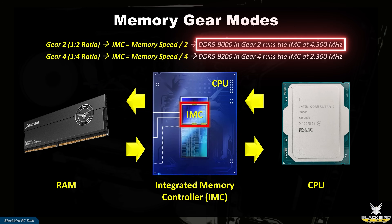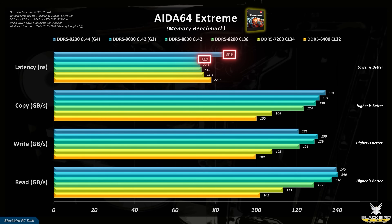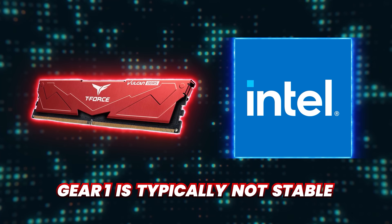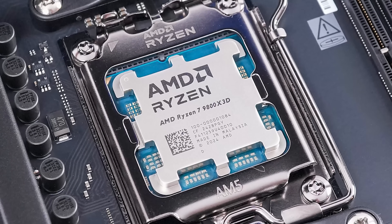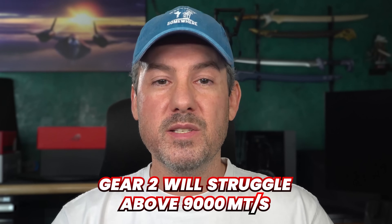For a DDR5-9000 kit, the IMC would run at 4500MHz in Gear 2, while for Gear 4 it would run at only 2300MHz. This ratio will have a significant impact on RAM latency, with the 9200 kit in Gear 4 having a 17% higher latency than the 9000 kit in Gear 2. You may be thinking, why not just remain in Gear 2? For DDR5 on Intel systems, Gear 1 is typically not stable. You can use Gear 1 for AMD AM5 Ryzen CPUs up to around 6400 megatransfers per second, but for Intel DDR5 platforms it doesn't work well. It's also the reason why you can't simply use Gear 2 above 9000 megatransfers per second.